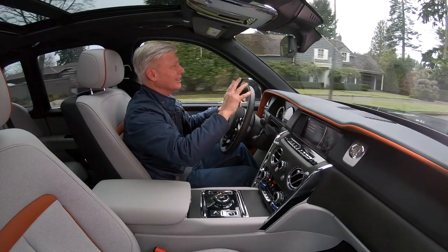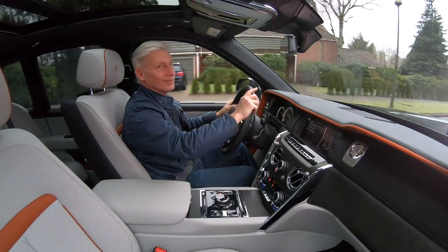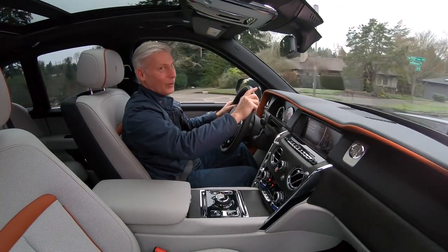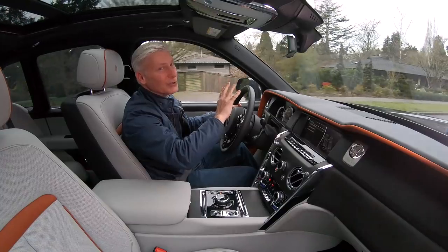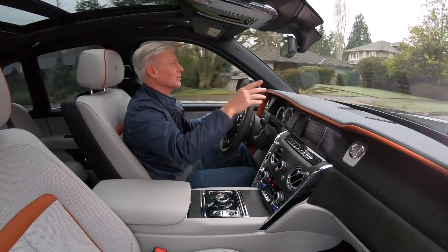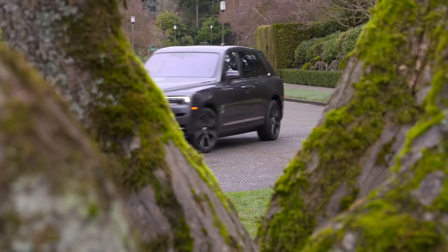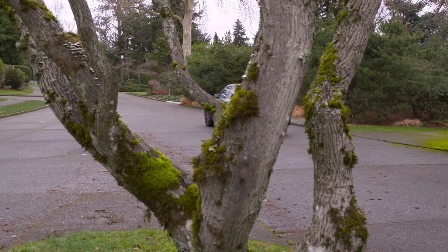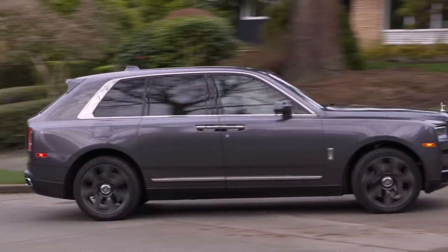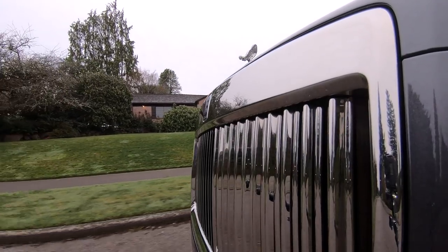Let's kill the music. Now listen. Hear that? Of course you don't — this car is remarkably quiet. Let's start the music up again. Appropriate tune. My guess is that Cullinan is hushed right up to its top speed of 155 miles an hour. Can you imagine the wind resistance? The grille slats are active.